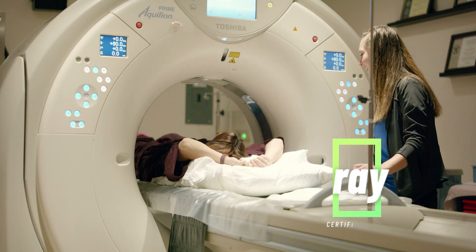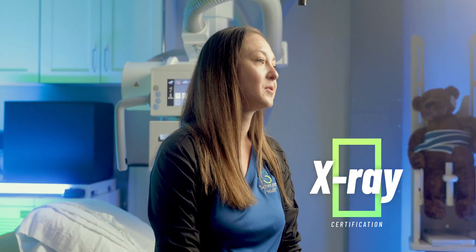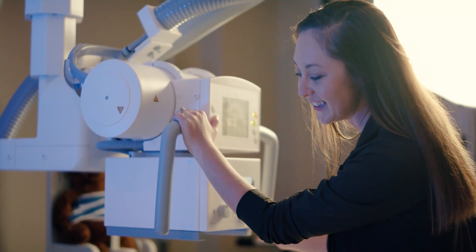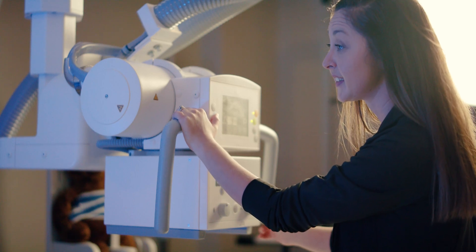I started with x-ray because that's where you go before you can get more registries. X-ray is just a two-dimensional image of any body part — like a hand, broken bones, or a chest x-ray to make sure you don't have pneumonia, anything like that.